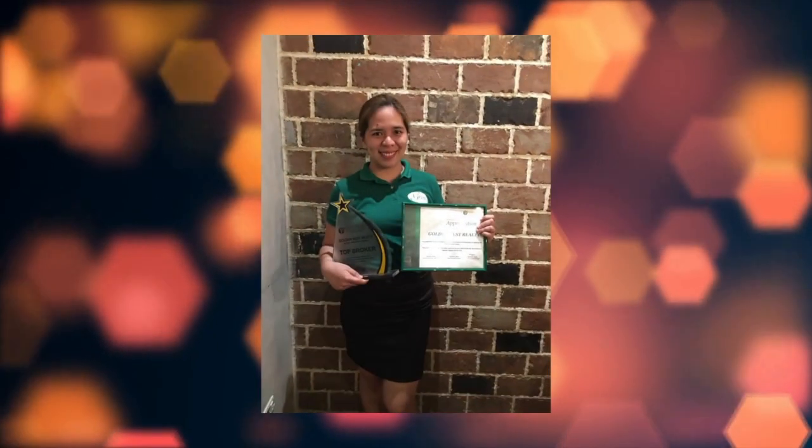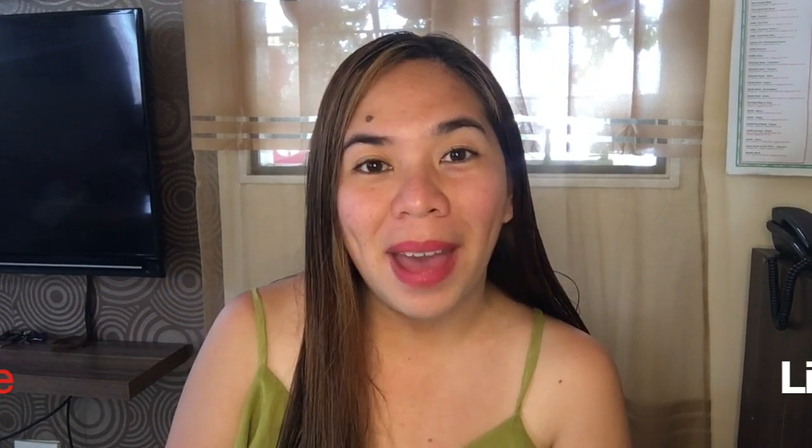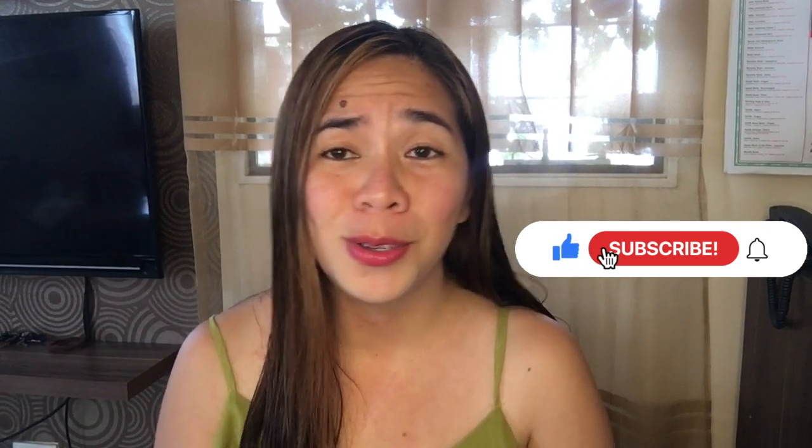Looking for a townhouse with car park for as low as 6,000 per month? Well, good news! Hi guys, I'm back. This is Kareen, your licensed real estate salesperson, and today's vlog we will be having a virtual tour of Tierra Nova Subdivision. If you want to know more, continue watching this video and don't forget to click subscribe.